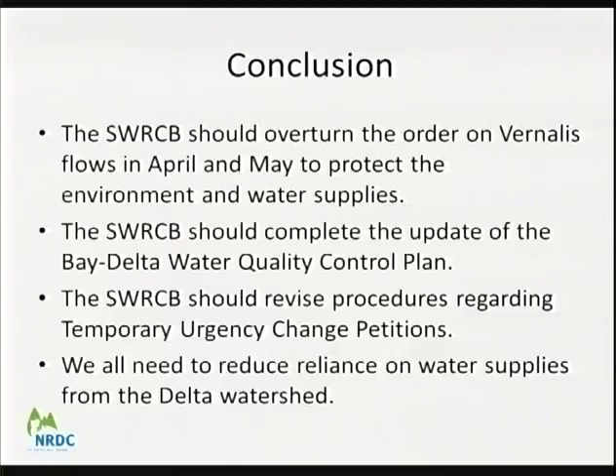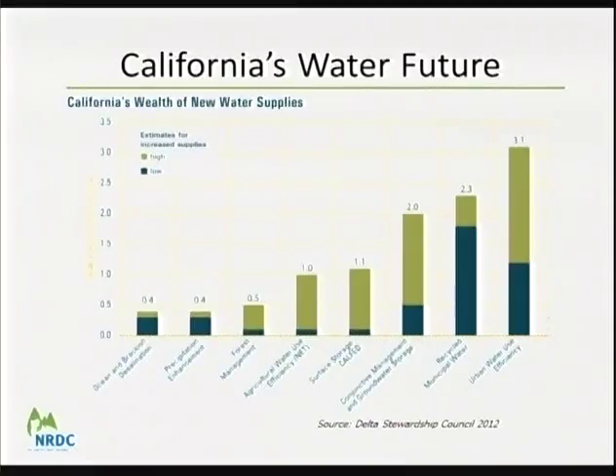The board should follow through on adopting a storage requirement for upstream reservoirs, as noted in the March 3rd transmittal announcement, to ensure we meet targets and protect both water supply for next year and fisheries. Ultimately, drought teaches us we need to reduce reliance on the Delta. Places like Southern California and Metropolitan that have invested in local storage and conservation are in much better shape. We have a wealth of new water supplies to reduce conflicts between water supply and the environment, and we need to keep investing — including in recycled water.